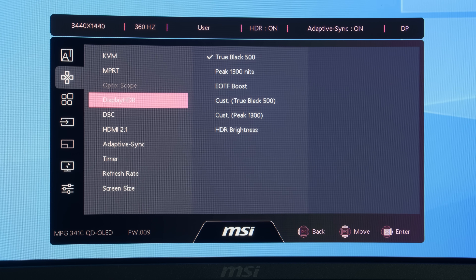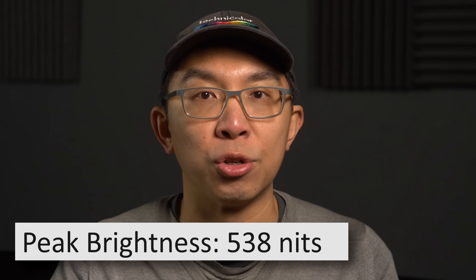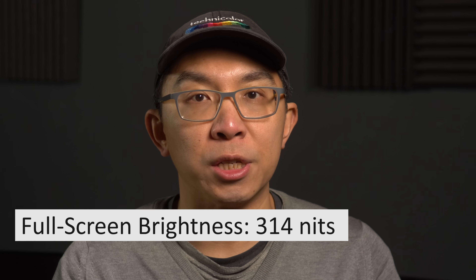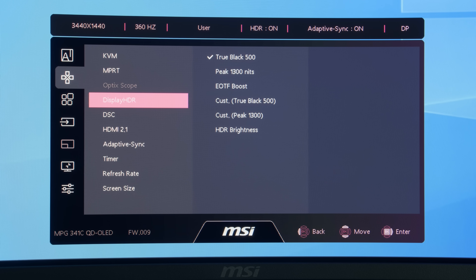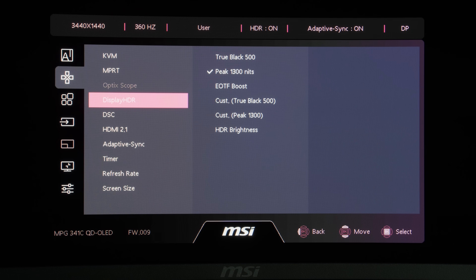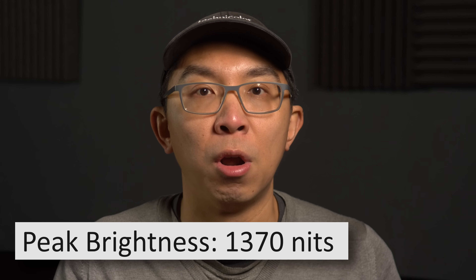With the DisplayHDR setting left at its default value of True Black 500, HDR peak brightness on our review unit measured just under 540 nits on a 10% window and 340 nits full screen, comfortably meeting VESA's DisplayHDR True Black 500 certification requirements. For the first time on a QD OLED monitor, there is also a peak 1300 nits mode, and HDR peak brightness measured above 1300 nits on a 3% window, representing the highest luminance figure recorded at D65 white point from any QD OLED monitor to date.